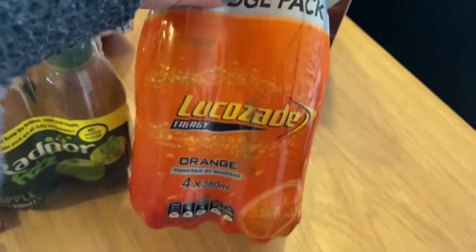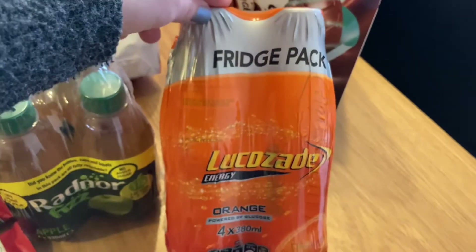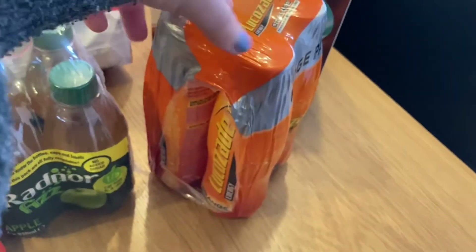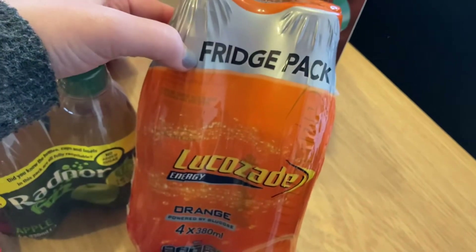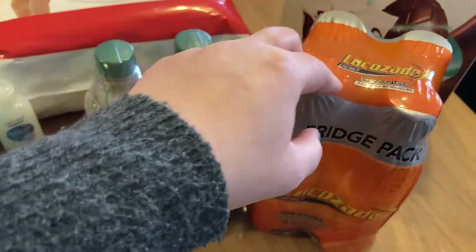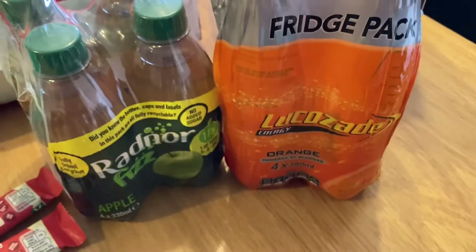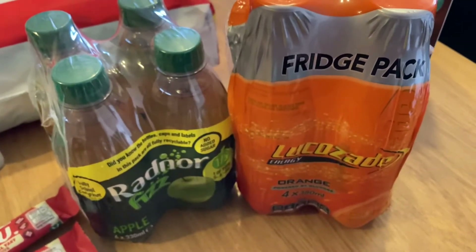Lucozade — these were a very good price. I think they were either £1.79 or £1.99 for a pack of four. I don't drink these often, but my husband mentioned them a couple of weeks ago, and then I saw these and thought that was just such a good price for Lucozade — you can pay like £1.52 just for one bottle. So I just bought a pack of four to keep in the fridge. I also find these are good if I ever start to feel a bit sniffly or like I'm coming down with something — I'll always drink one and it just seems to help.